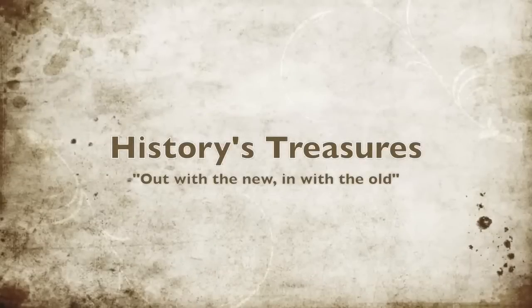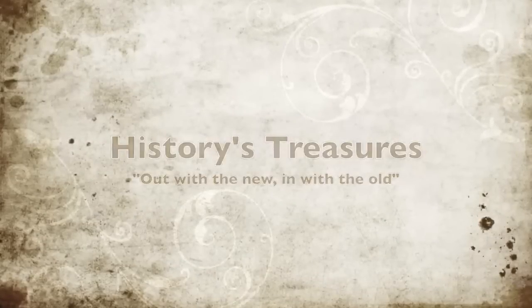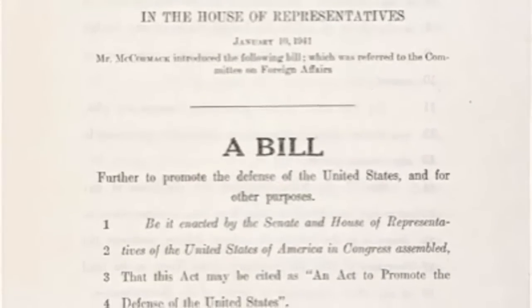Welcome to another episode of History's Treasures, where we say out with the new and in with the old. Today's document is the Lend-Lease Act of 1941.